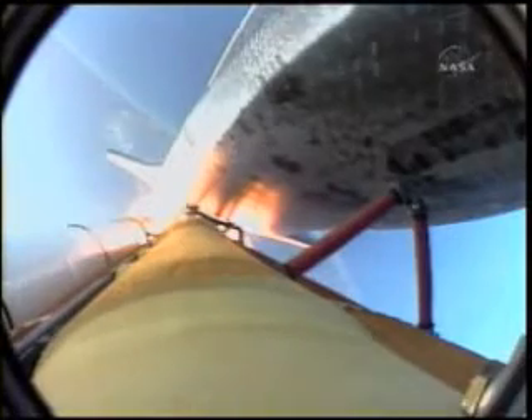This view from long range trackers, now from a camera on the external fuel tank showing the bird's eye view of Endeavour heading towards space.